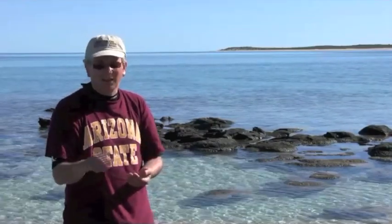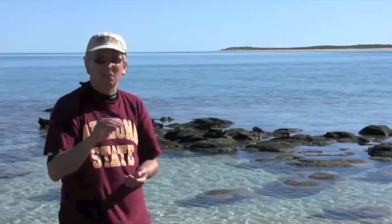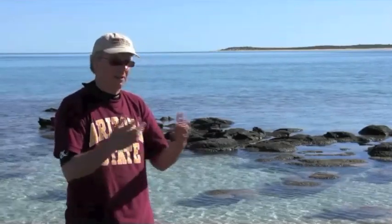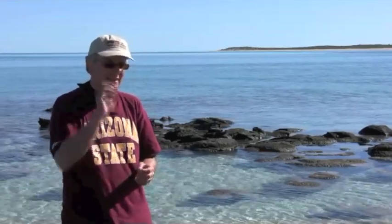It rose from almost nothing to still far less than you could breathe probably, but much more than nothing. And so we think that by around 2.3 billion years ago, many of the reductants in the environment probably had been overwhelmed by oxygen production by cyanobacteria. That's in the atmosphere anyway.